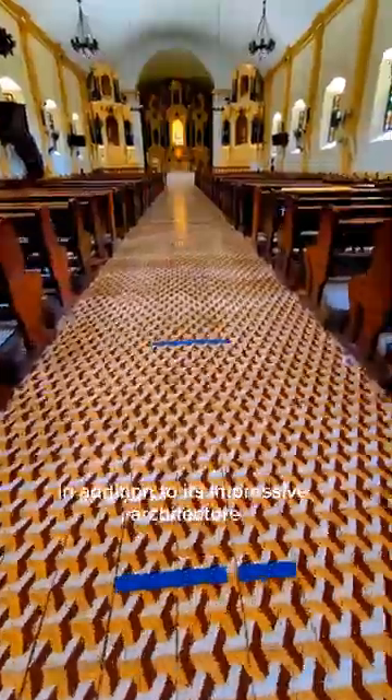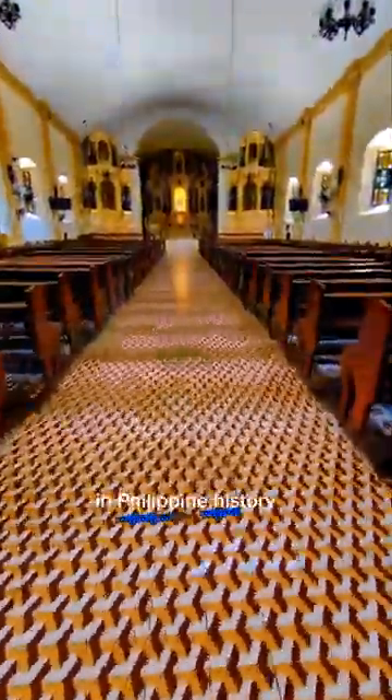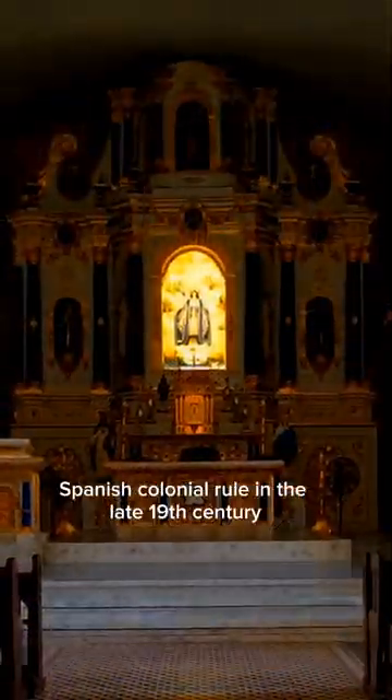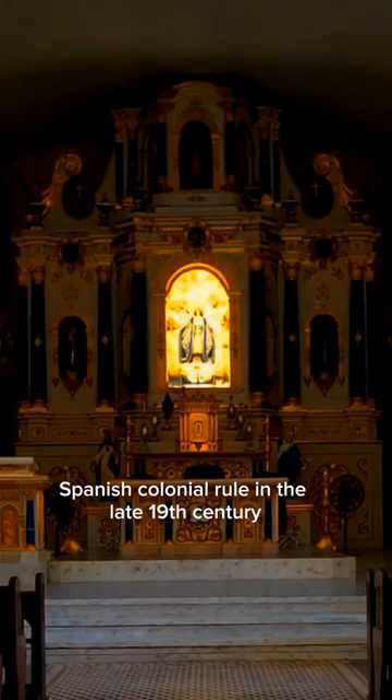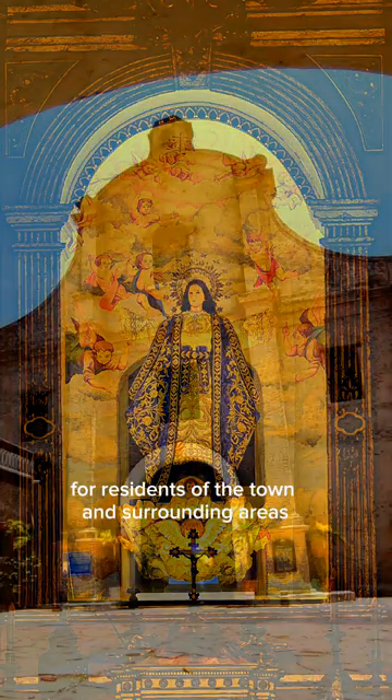In addition to its impressive architecture, the church is also known for playing an important role in Philippine history. During the Philippine Revolution against Spanish colonial rule in the late 19th century, the church served as a refuge and sanctuary for residents of the town and surrounding areas.